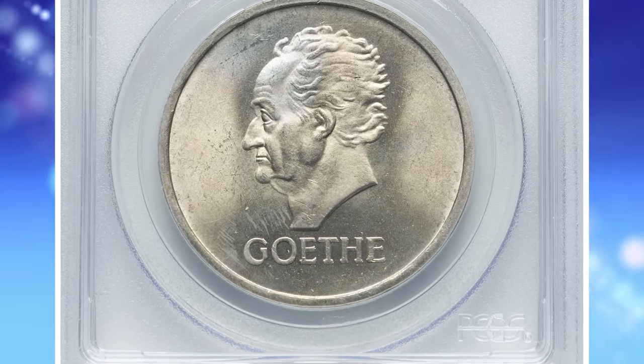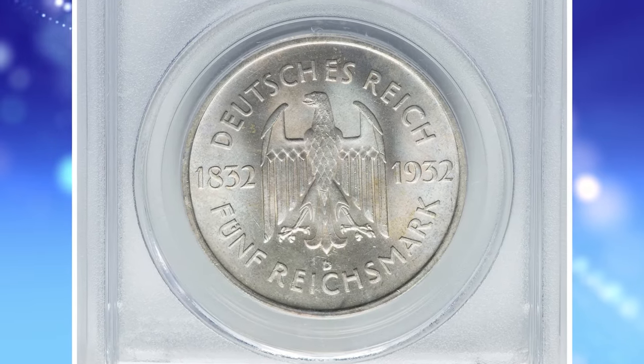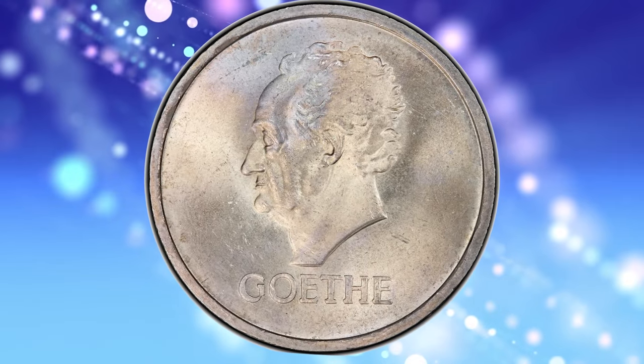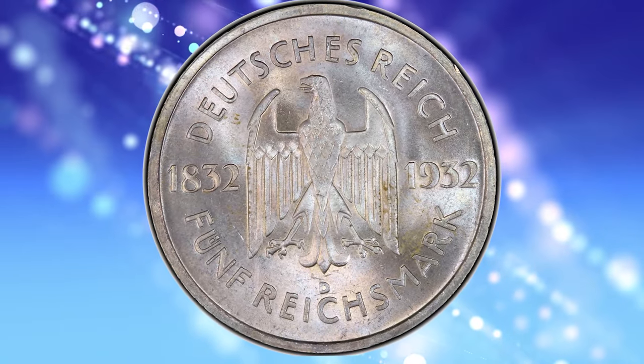1932 D Weimar Republic Goethe 5 Mark, graded in Mint State 65 by PCGS. According to Heritage Auctions, a very elusive type commemorating 100 years since the death of famed German writer Johann Wolfgang von Goethe.